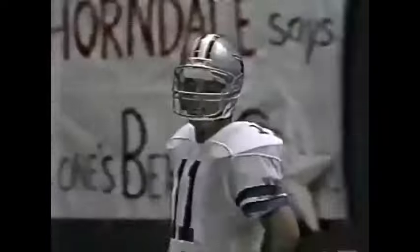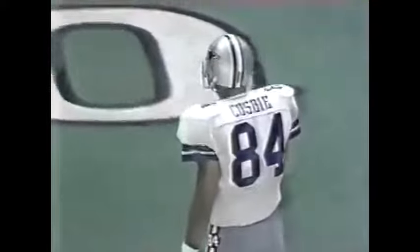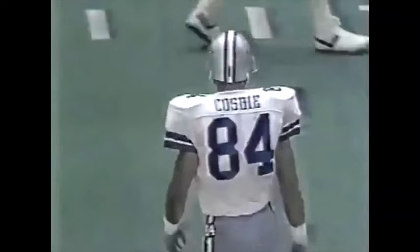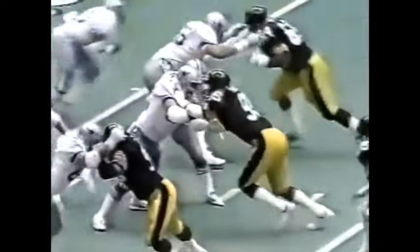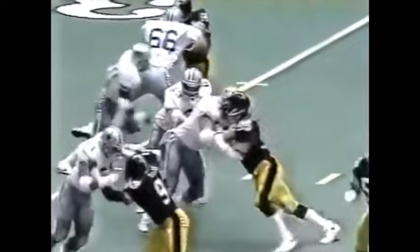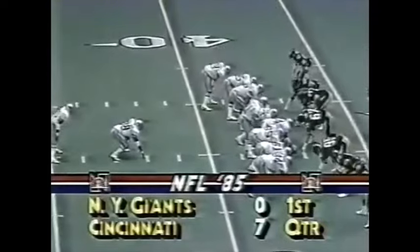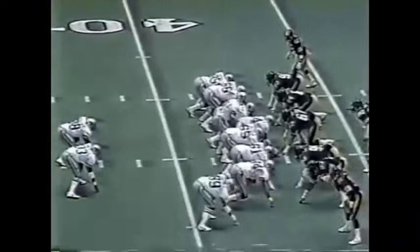Just before the first down marker — needed another step to pick up the first down. One of the signatures of this Pittsburgh defense is the positioning of the nose tackle; they like to angle him on the center. Right there, angled in toward center Tom Rafferty — that's John Goodman. Goodman is six-foot-six, a big nose tackle, and that's a coming trend in the NFL. You see him using great power to crack the pocket. Does he give up something by angling in? I think it's a little more difficult for him to go back to his left.